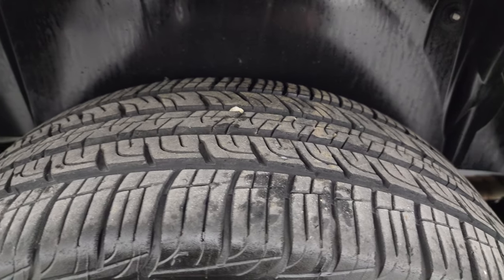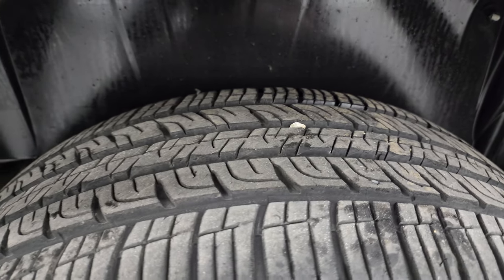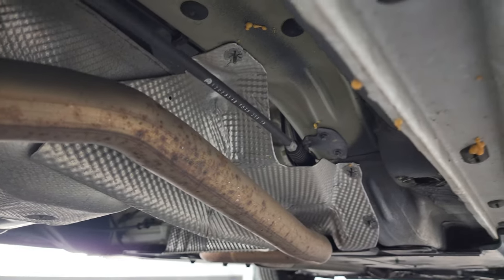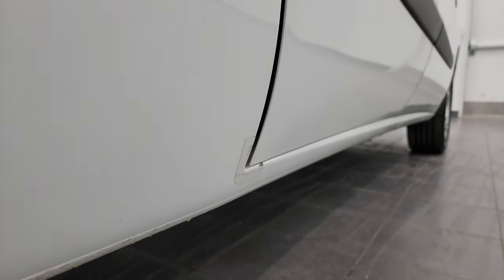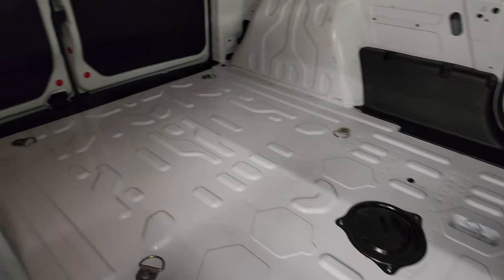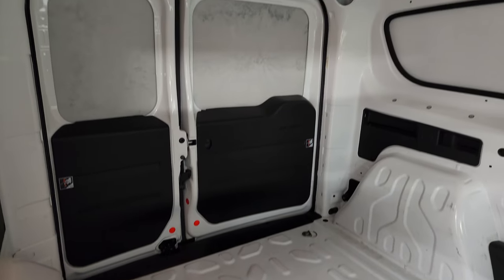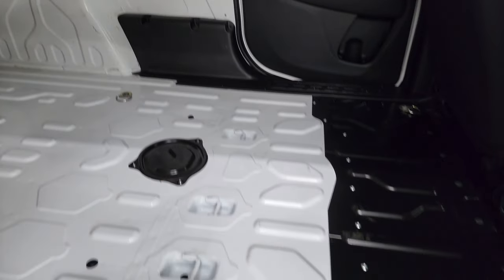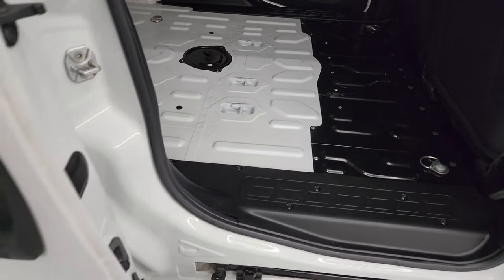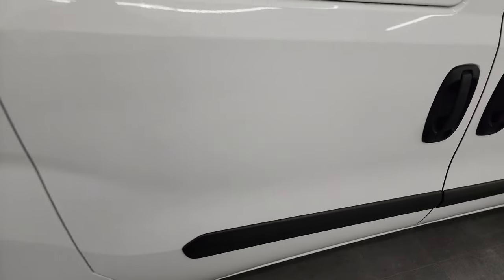The back wheel is in nice shape and the back tires have about 60–70% of the tread left on them. The frame and underbody look really good and clean under here. The little rockers and cab corners all look good. The sliding doors open very smoothly, and the back storage area is in fantastic condition — very little use, no scuffs or scrapes.